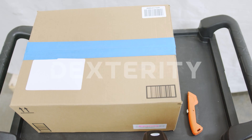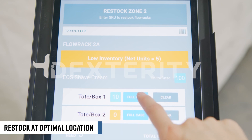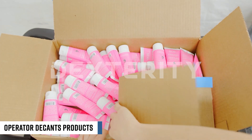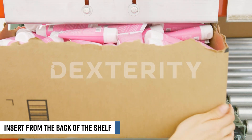The operator will scan the barcode and the system will automatically direct the user to restock the inventory at the optimal location. The operator then decants the products into a tote or loads the box directly into the KSM flow rack by inserting it from the back of the shelf.